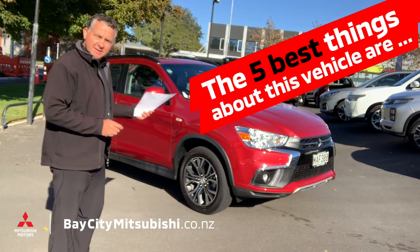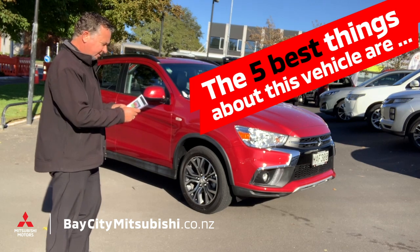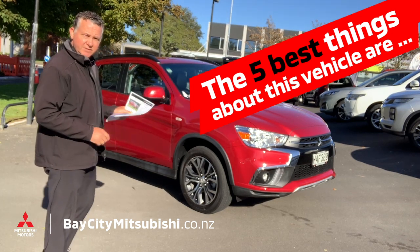Here are the five best things about this 2019 Mitsubishi ASX. It is the XLS four-wheel drive diesel model.